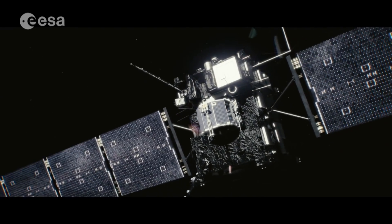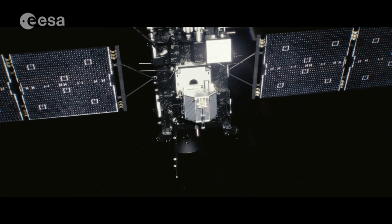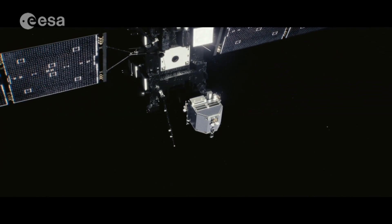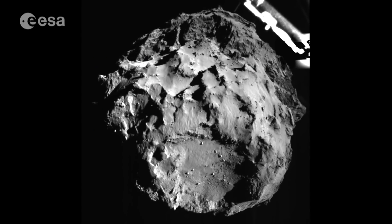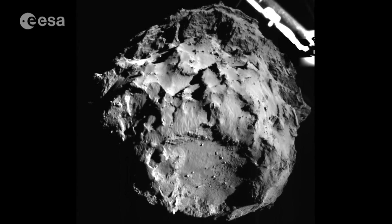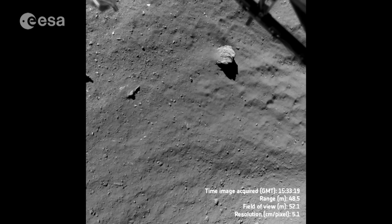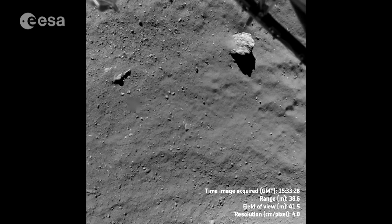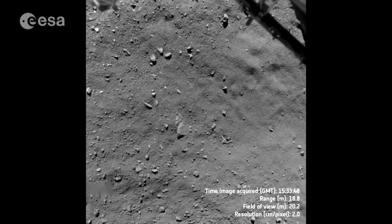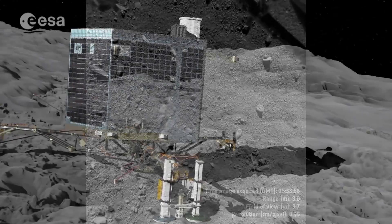Within 64 hours of the Philae lander separating from the orbiter, 80% of the first science sequence was complete. Images from the lander's Rolis camera during a seven-hour descent show objects ranging from a boulder-sized five metres to less than 10 centimetres. The final image of the first landing site was taken just nine metres above the comet's surface.